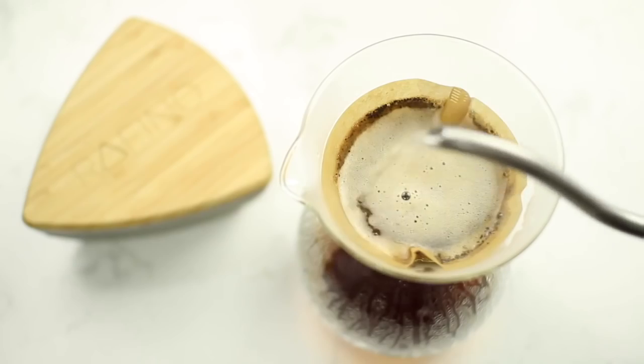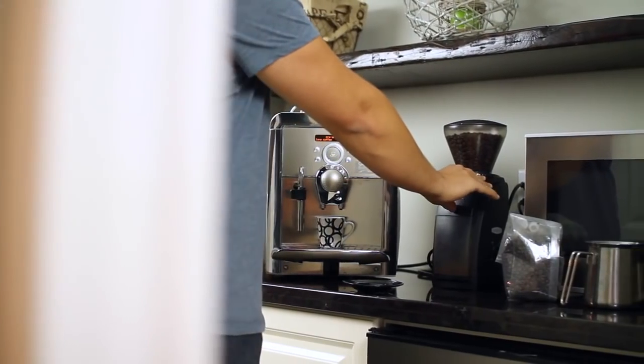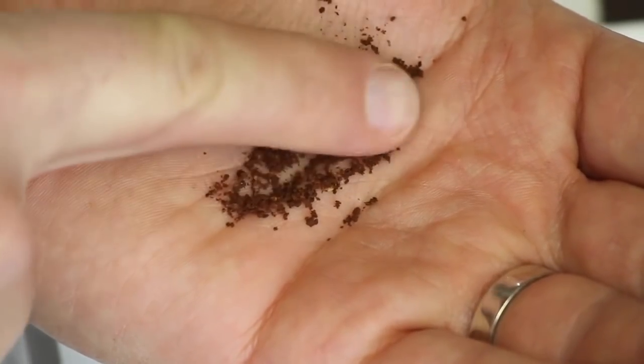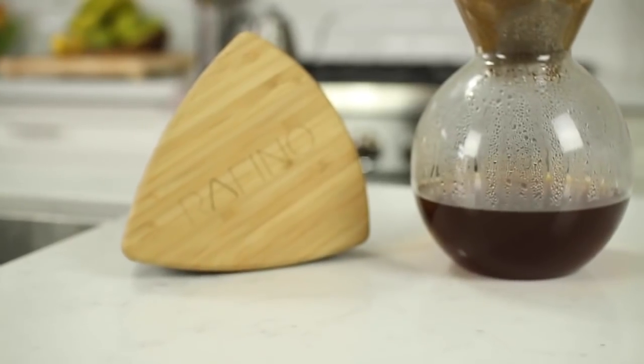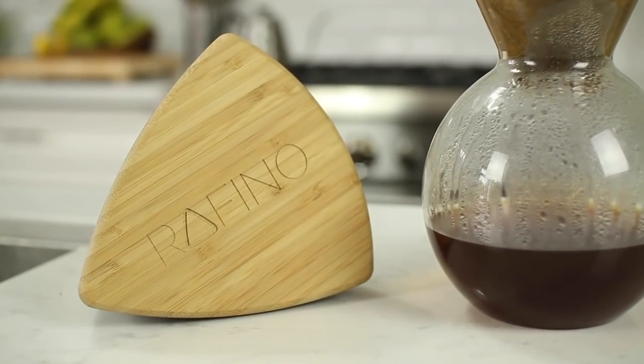Hey Kickstarter! We're a group of friends that love coffee and have a passion for great product design. In our quest to brew the perfect cup, we found even the best grinders have trouble producing a consistent grind, leaving you with an uneven extraction and tarnished flavor. That's why we created the Rufino, a product that can make any coffee taste better.